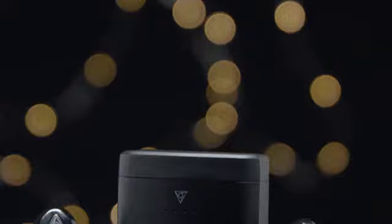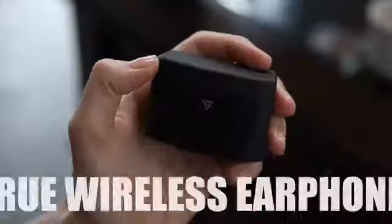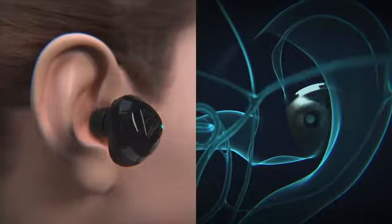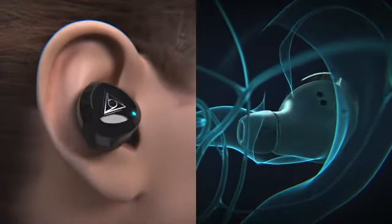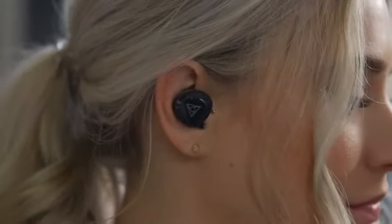Introducing vFit2, the next evolution of the world's softest custom fit true wireless earphones. Built from soft silicone, vFit2 conforms to your ear's unique shape, allowing for free and comfortable movement.